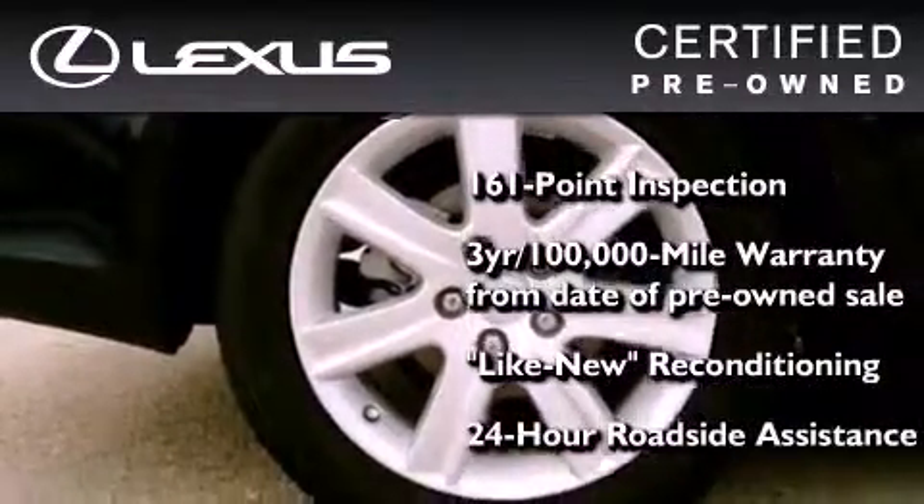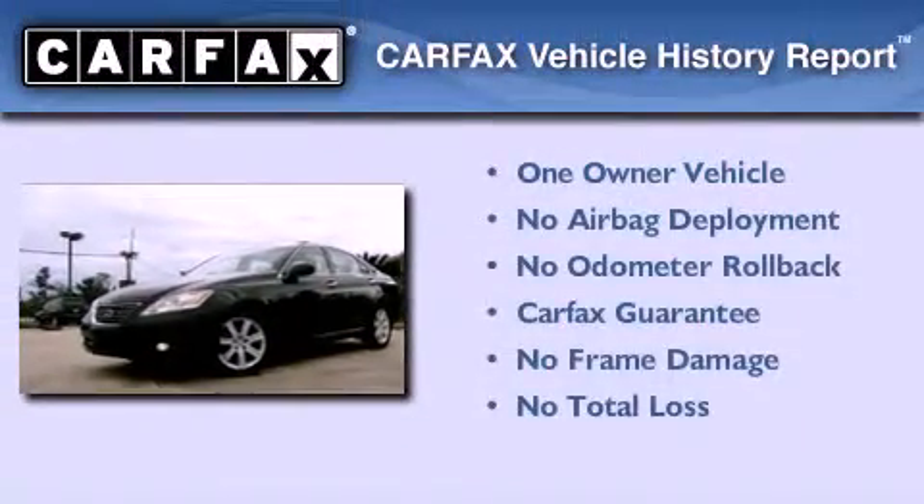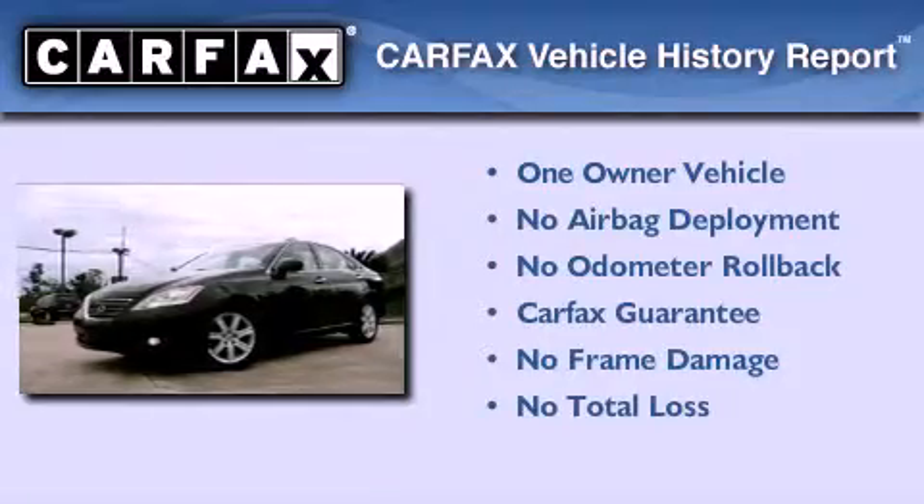It isn't new, and it isn't used. It's in a special category all its own. This Lexus has had only one owner, and it qualifies for the Carfax Buy-Back Guarantee.